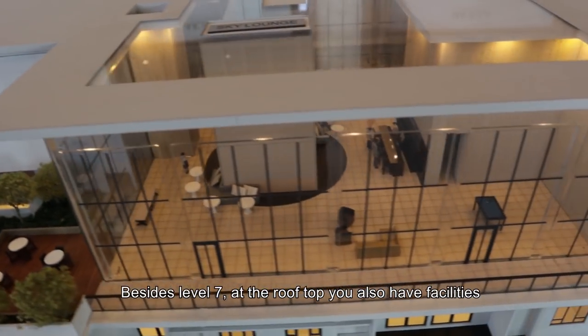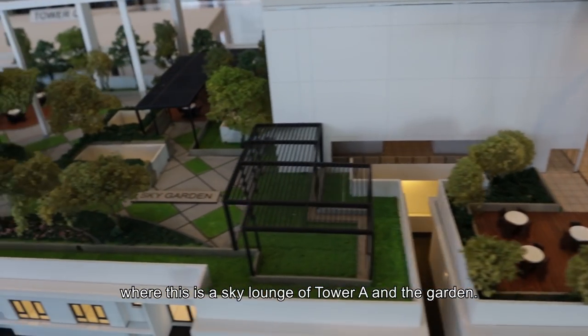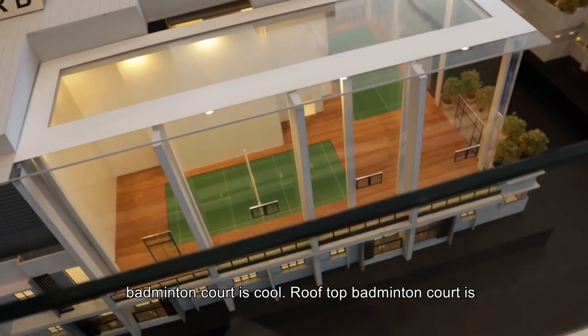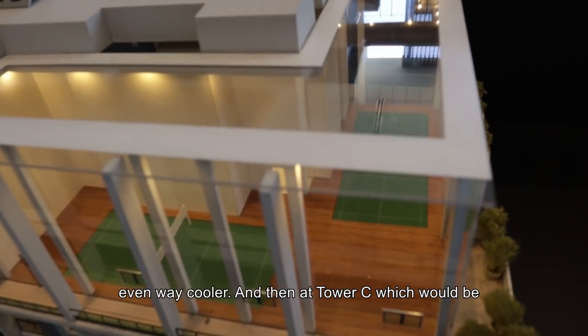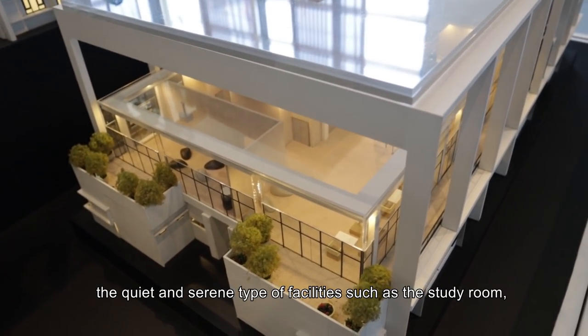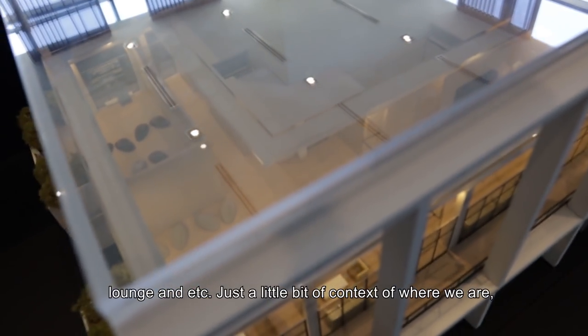At the rooftop, you also have facilities — this is the sky lounge of Tower A, and the garden. Then we move on to Tower B. That's when you thought Badminton Court is cool — rooftop Badminton Court is even way cooler. And then Tower C, which will be the quiet and more serene type of facilities where you have the study rooms, the lounge, and etc.